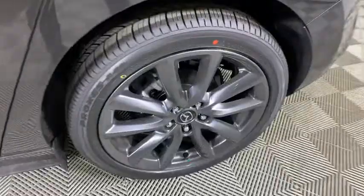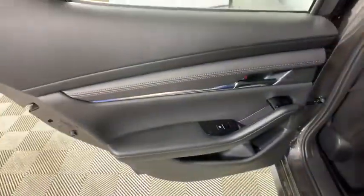Trip computer, heated front seat, rear window defroster, tachometer, panic alarm, overhead console, remote keyless entry, brake assist.